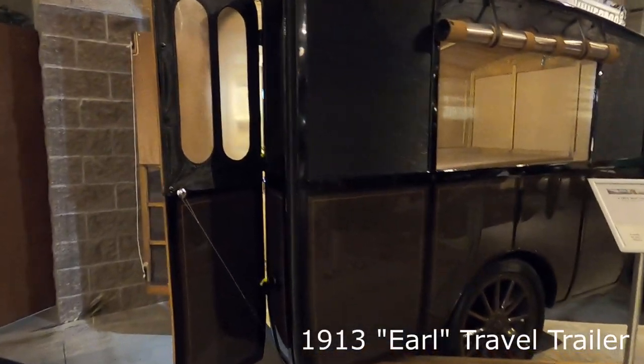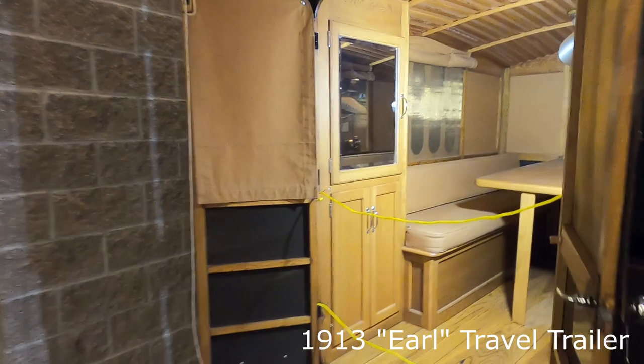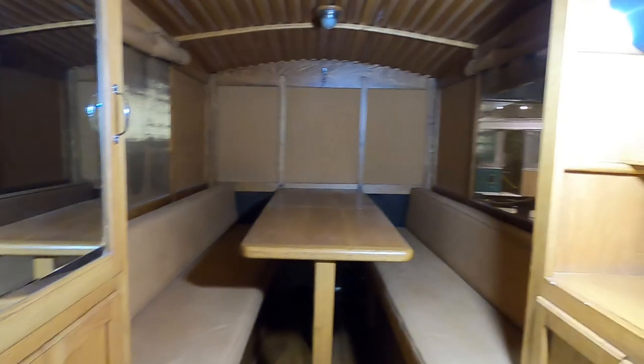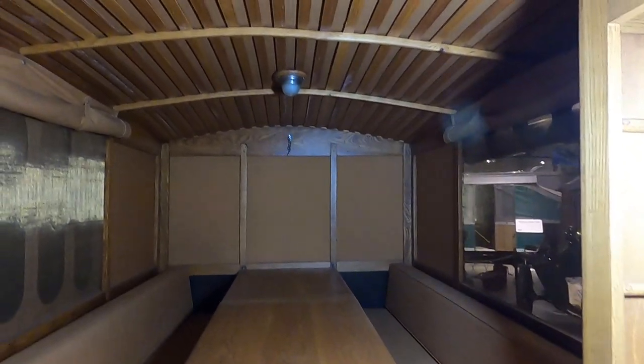One such example was this 1913 Earl travel trailer. According to the sign, this was the first travel trailer in the world. It set the stage for many things to come.